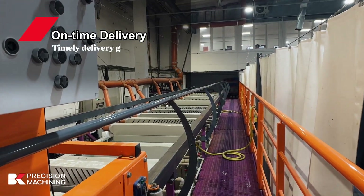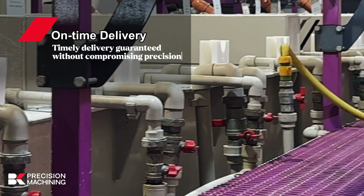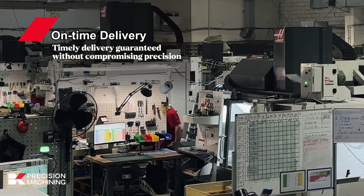Timely delivery. Recognizing the importance of deadlines, our streamlined processes ensure on-time project delivery without compromising precision.